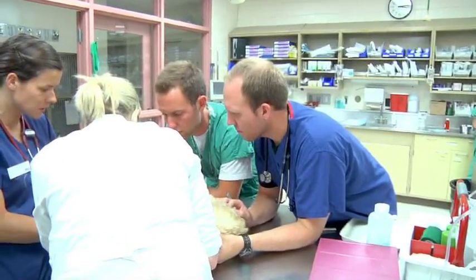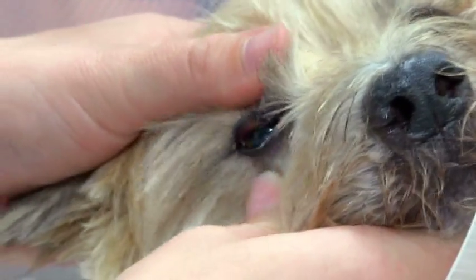The nice thing about emergency is it involves all aspects of veterinary medicine. So you really get to learn a lot, and it's really hands-on. It's a really good rotation with a broad spectrum of knowledge that you have to put into it.